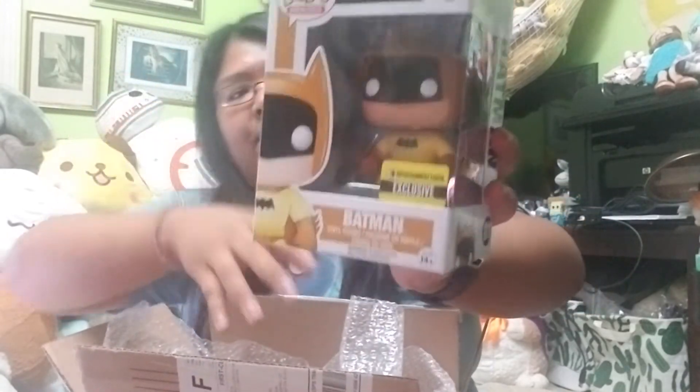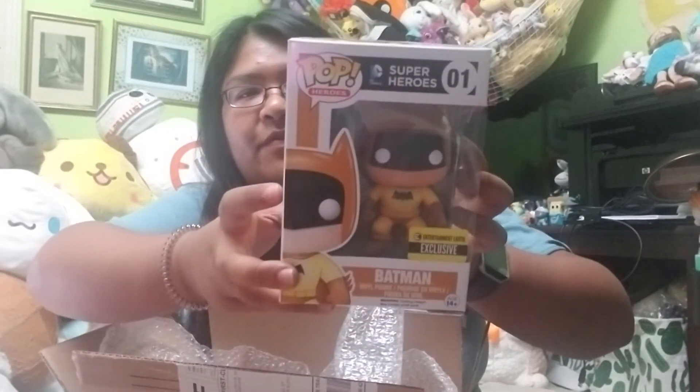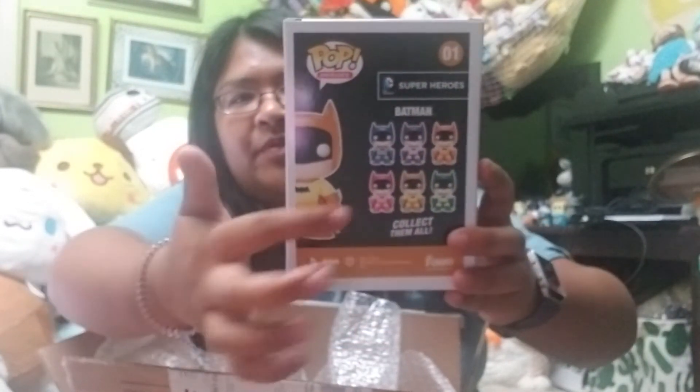Here is the second one. Oh cool — so I got one of the Batmans. This is the yellow one and it is an Entertainment Earth exclusive. Here's the front of the box, the side of the box, the back of the box — they have the rainbow colors — and then the other side. I know one of these is rarer than the others, but I don't know which one. Let's look him up.